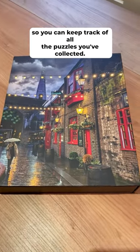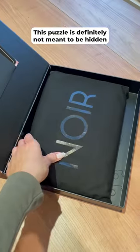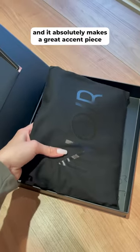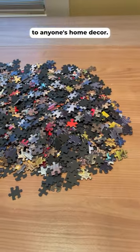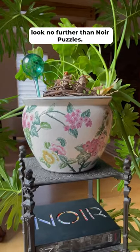The puzzle comes with a passport so you can keep track of all the puzzles you've collected. This puzzle is definitely not meant to be hidden somewhere in a closet — it absolutely makes a great accent piece to anyone's home decor. If you need ideas on what to get someone who has it all, look no further than Noir puzzles.